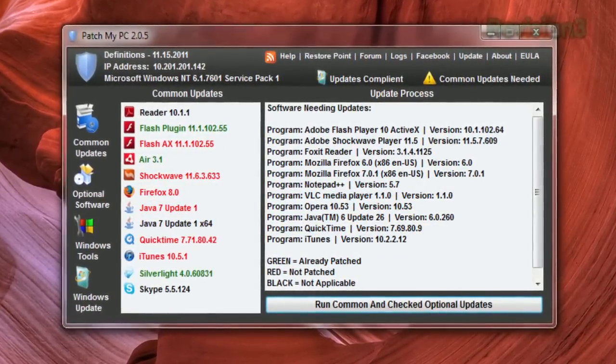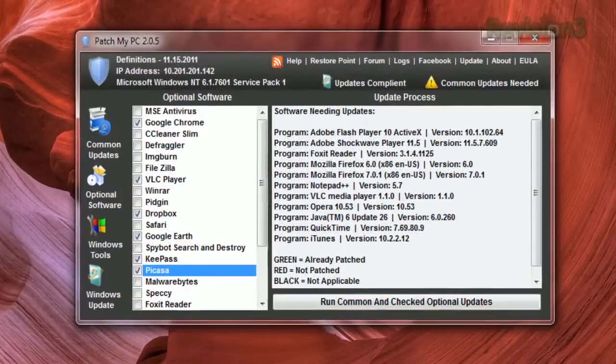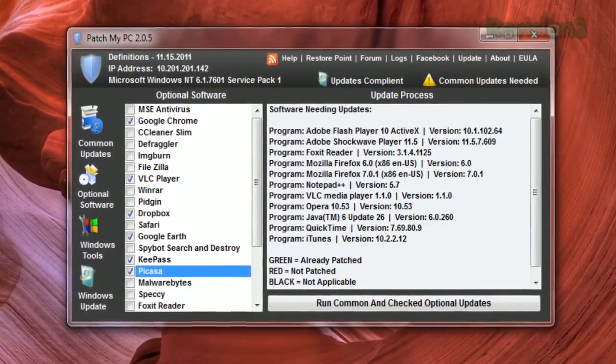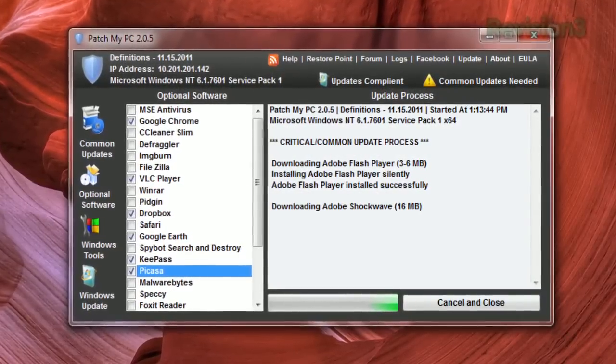Red text means it needs updating, green means you're up-to-date, and black means it's not installed. Click Optional Software on the left to choose from a more extensive list of apps, then click Run Common and Checked Optional Updates to apply your updates. So if you want to make sure you have the latest and greatest versions of your favorite software, try Patch My PC today.